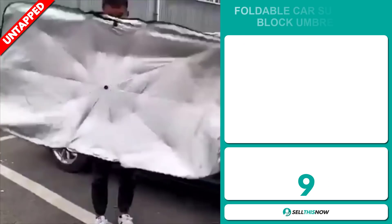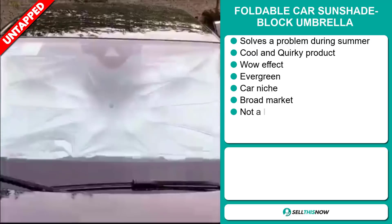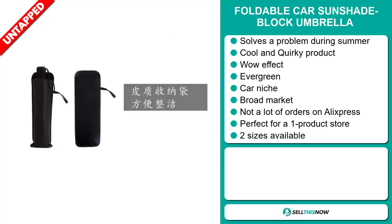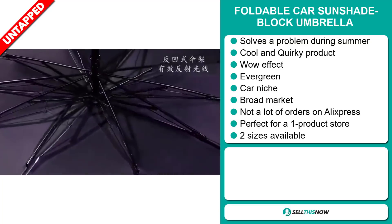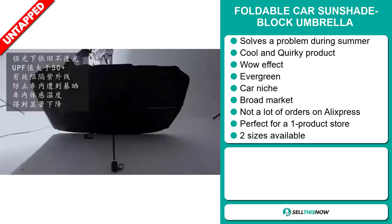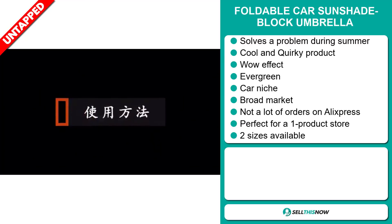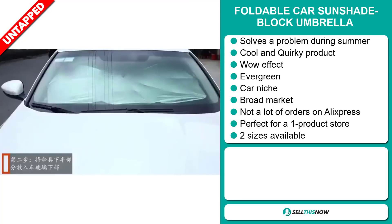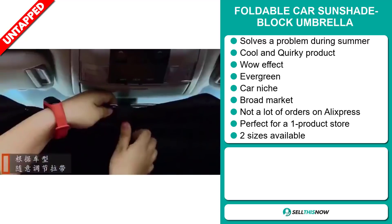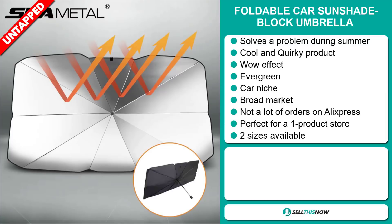Our next product is the Foldable Cast Sunshade Block Umbrella. Now this is a problem solver, especially during the summer season when the months get really hot. It's a cool and quirky product and it definitely has that wow effect. It's an evergreen product — you can sell this all year round — and it falls under the car niche market. We also think that this product has a broad market base, and it's perfect for a one product store. It comes in two sizes, and we think that this product has a lot of untapped potential. So far there have only been a few orders on AliExpress, so you can definitely take advantage of this.